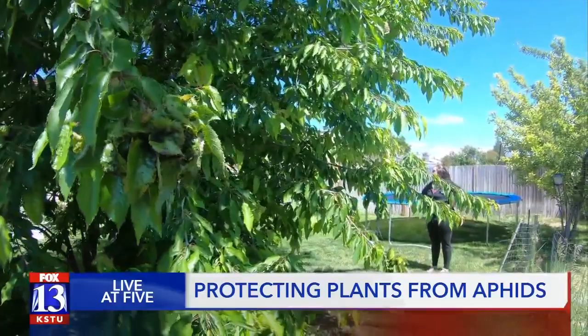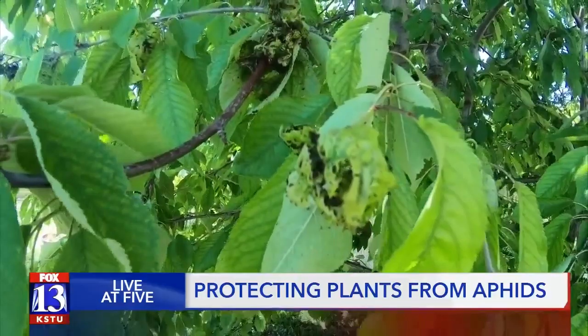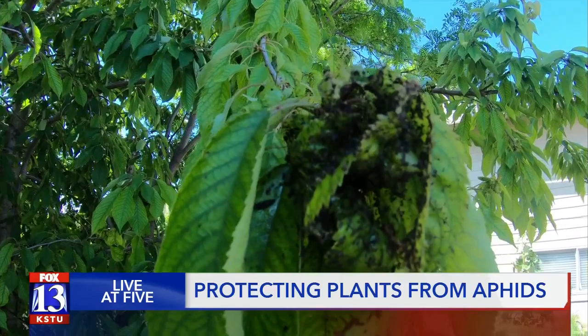Jason says there's no rhyme or reason as to why we're seeing more aphids this year than years past. And while these bugs don't harm humans and won't entirely kill your plant, these pests are just that — a nuisance. Just a pest that people don't like to have around. I think it's just one of those bug years.